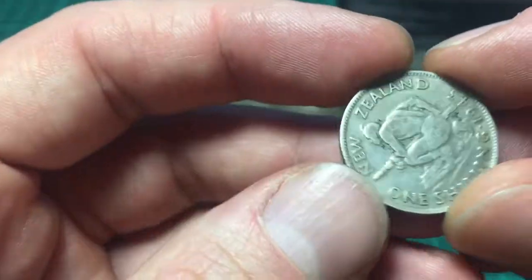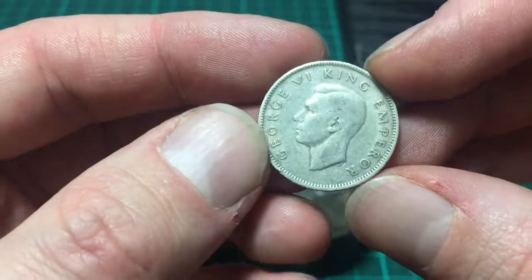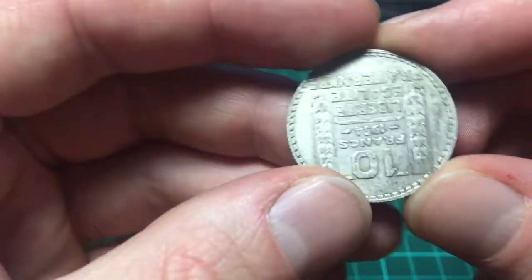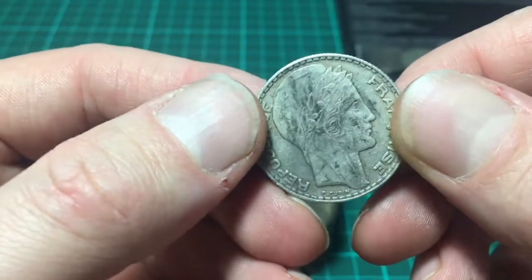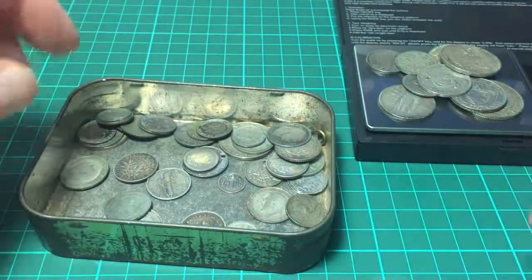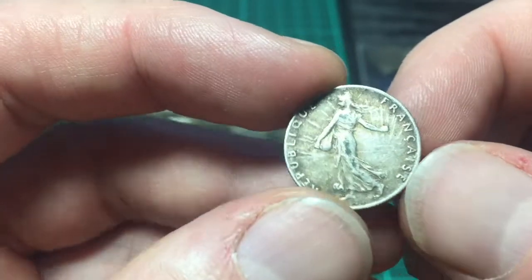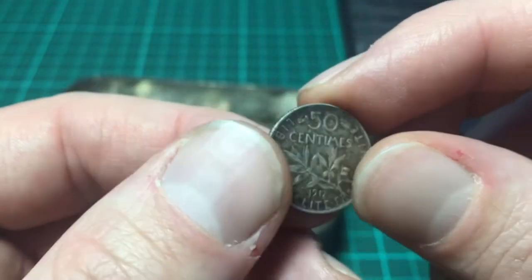Here we have a New Zealand one shilling from 1943, which was a sixth king emperor. And then next we have 10 francs, 1934 — Republica France. It's quite a big coin, can't remember what the silver content was. And then 50 centimes — French Republica France. I like that coin. That's a great coin. 1917. I like the colouring on that.